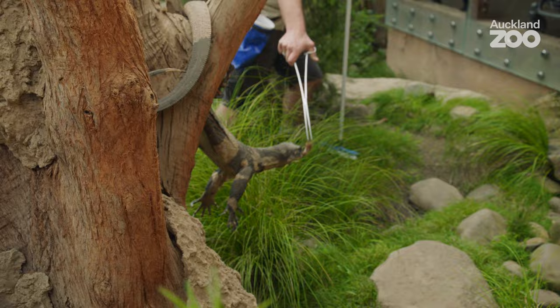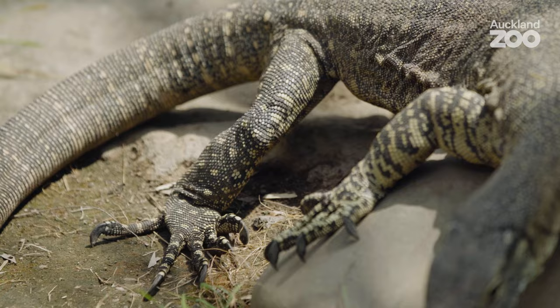The name lace monitor comes from their pattern. If you look at your typical lace monitor you'll see lots of little dots and things, and people thought that looked like lace. And in Australia they call them goannas.